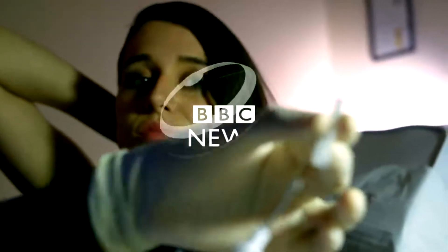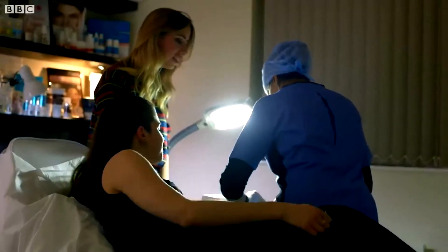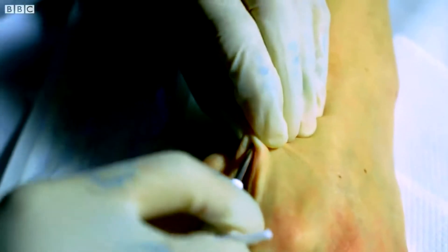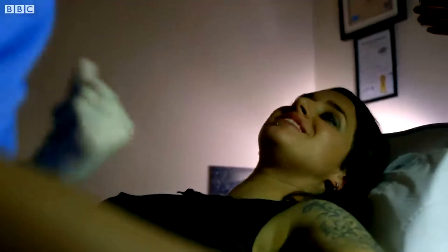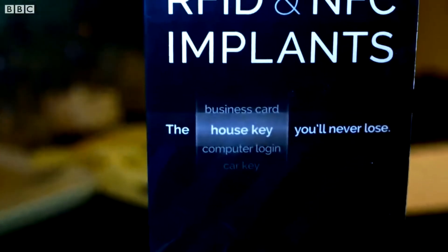Time for an upgrade. Alrighty, are you ready? I'm ready. Take a nice big breath in for me. Well done. My chip's in — you're a cyborg. She inserts chips into people.